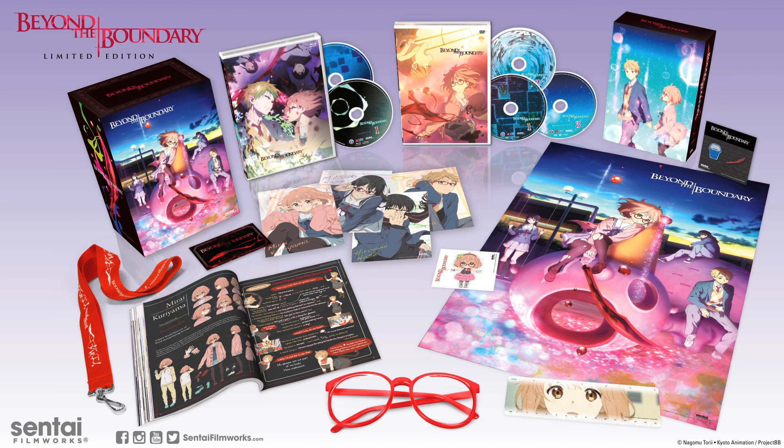To make sure all of our fans know that their package is one of a kind, this box set also contains a very special authentication card with a handwritten number identifying which box you have in the limited set.